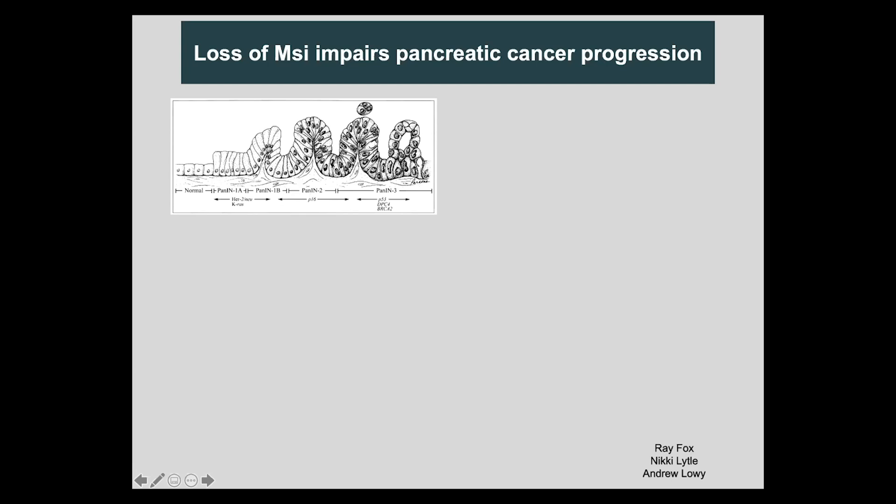So we started to work with Andy Lowy, who's a pancreatic surgeon, on pancreas cancer, which is a lethal and deadly disease with very few options currently, and much in need of an altered clinical landscape. We studied this to understand whether Musashi and other stem cell programs may be relevant in pancreas cancer progression.